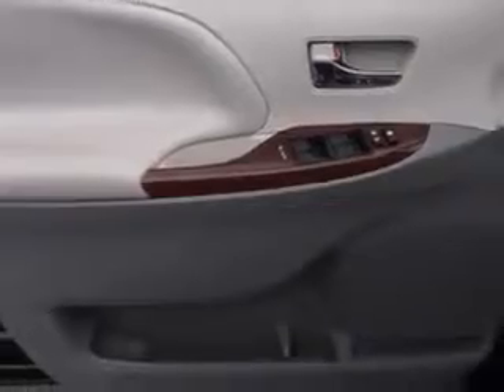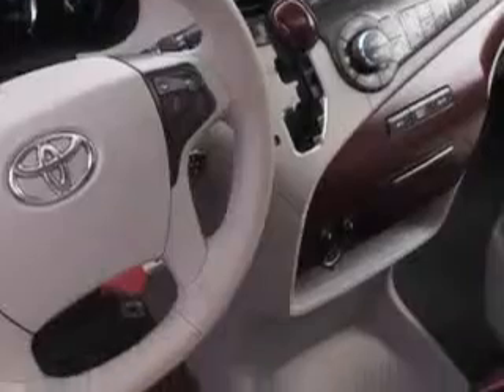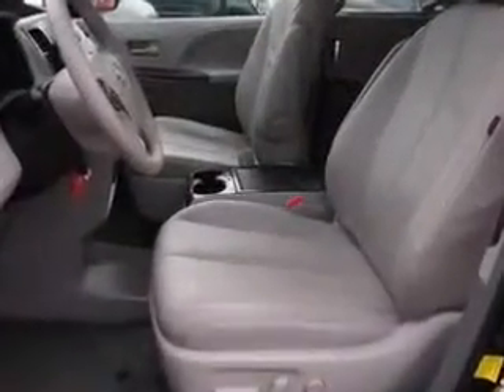Enjoy this utility van with features like remote power door locks, home link system, power sliding doors, steering phone controls, leather upholstery, and power moon roof.